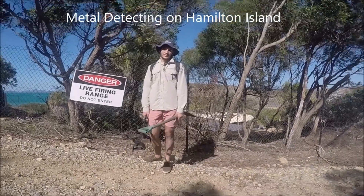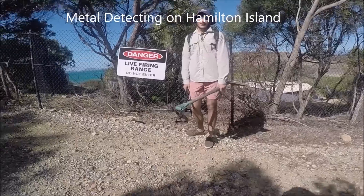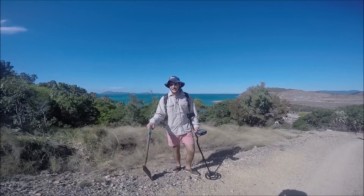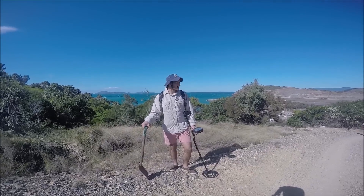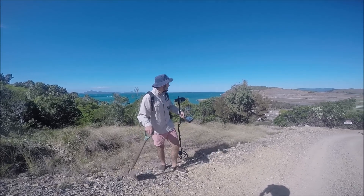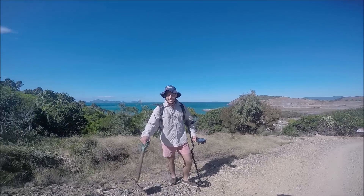Hope you enjoy this video. This is metal detecting on Hamilton Island. The audio didn't quite work too well at this part, but this is just me talking about how nice the weather is and that we are going metal detecting and we hope we find lots of treasure.